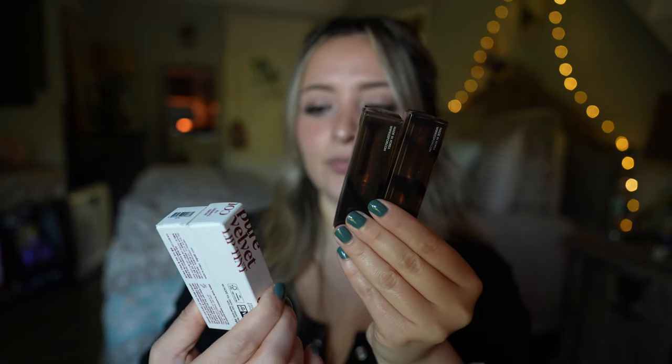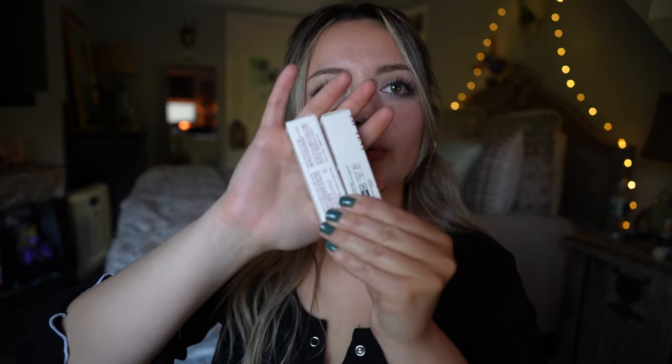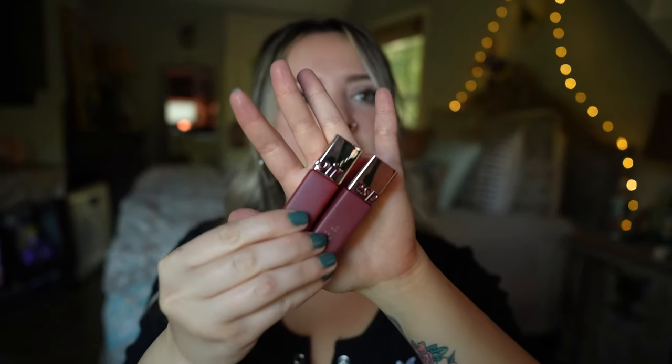We also got some Pure Velvet Lip Tint in Hazel and Garnet. This was a birthday present — my birthday is coming soon! What I think is cool about these is they have Braille on them, which is for people who can't see, so they can read it. That's awesome.